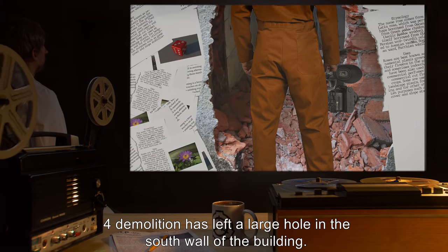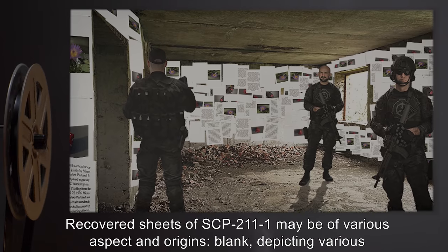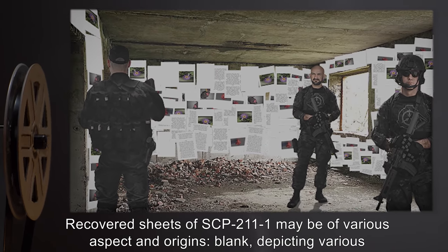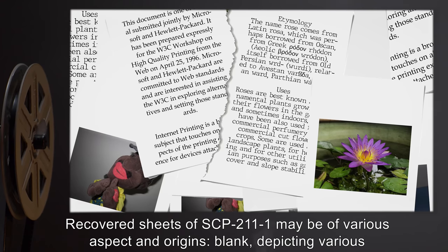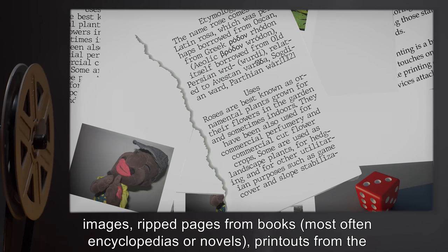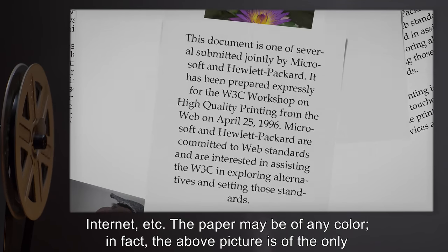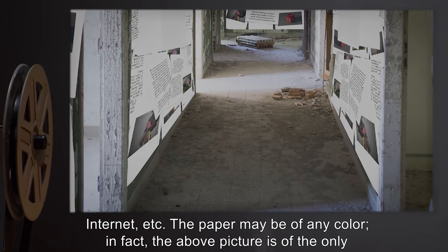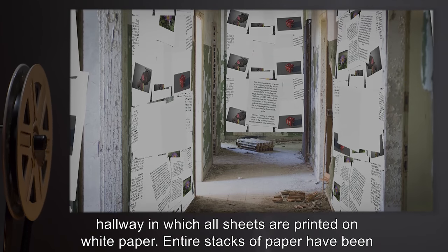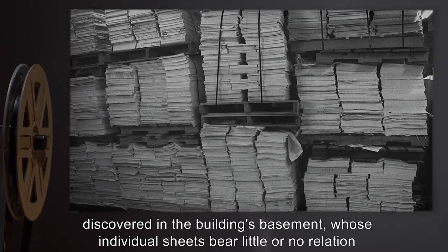The attempted May 4th demolition has left a large hole in the south wall of the building. Recovered sheets of SCP-211-1 may be of various aspects and origins: blank, depicting various images, ripped pages from books — most often encyclopedias or novels — printouts from the internet, etc. The paper may be of any color; in fact, the above picture is of the only hallway in which all sheets are printed on white paper.